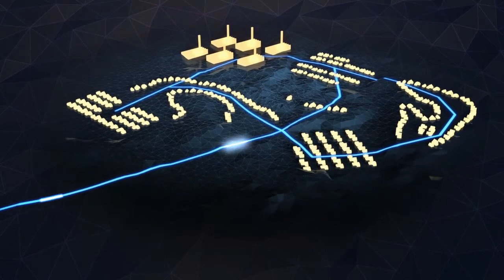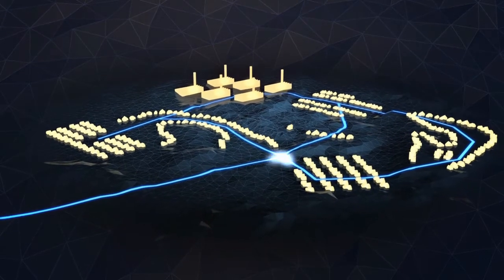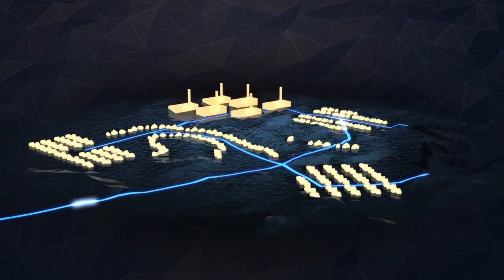When wind generators deliver electricity to the grid, there are often fluctuations in the production, which is natural. The grids involved are not dimensioned to handle this, which can cause power cuts, voltage dips and flickering.